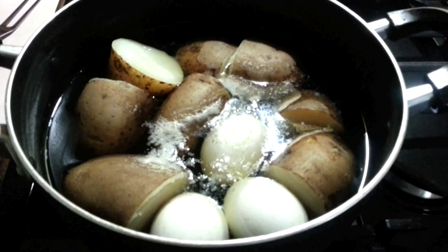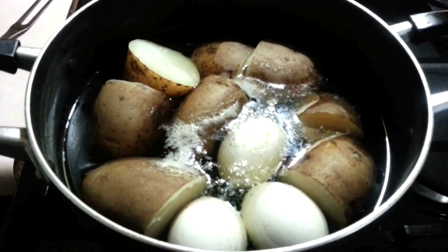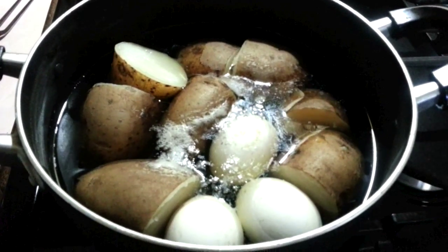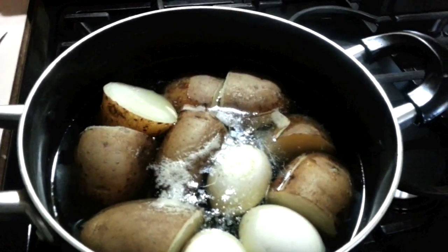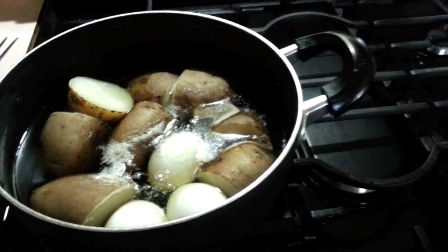I'm using my phone as a video camera so when people call in it knocks off the recording. Anyway, here are the potatoes I was just discussing. I'm going to let them cool, peel them, and dice them — not necessarily make the potato salad today, but dice it and keep it cold in the fridge to make the salad tomorrow.